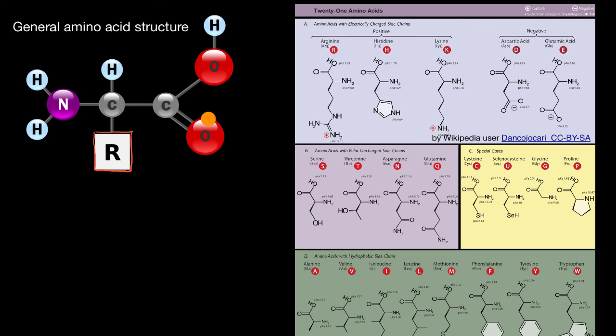You can see what the R group would be for each amino acid — for arginine, for example, the R group is this particular part. They all share the same top portion in common, but each has a different R group. It's the different sequences of these amino acids that give us the diversity of all the proteins in biological systems and all of their various shapes. It really is amazing.